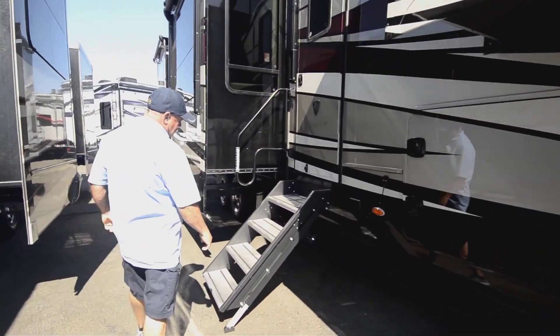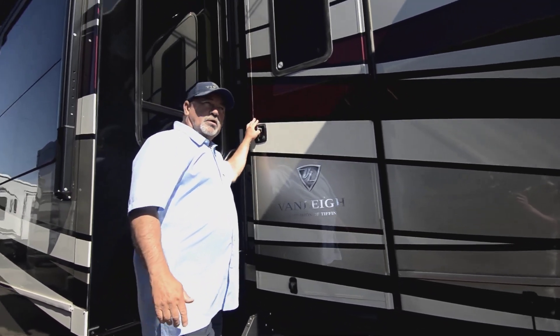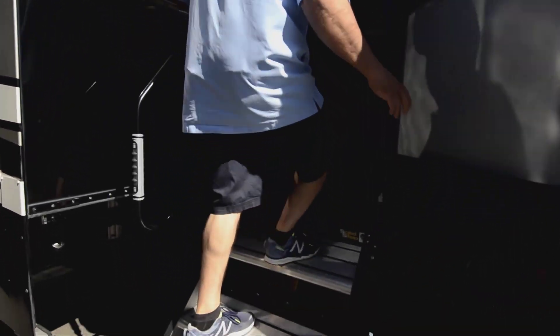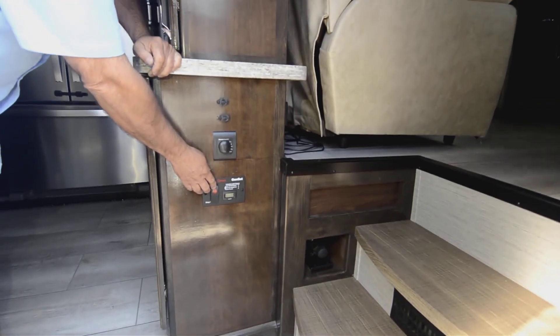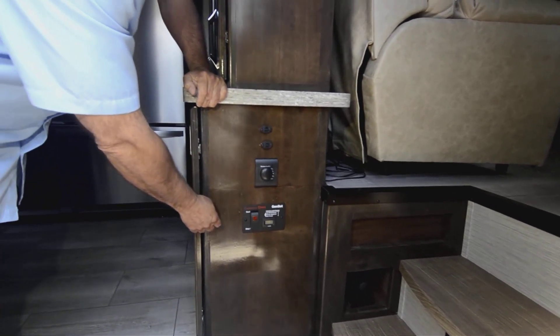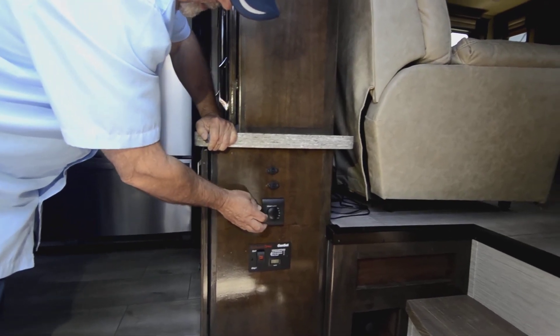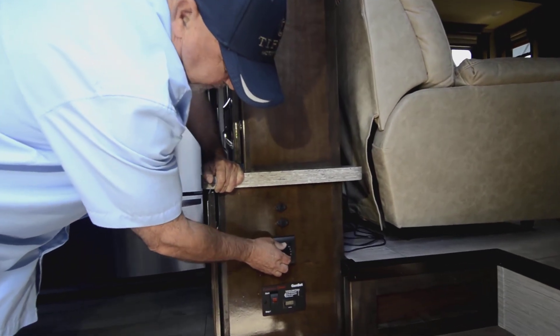Notice some really nice steps — nice solid steps that fold up inside. If you have questions, give me a call: 541-510-1017. Coming right in the door here, I've got controls for the generator. Like I said, it's already what they call gen prep, so all we'd have to do is drop the generator in — all the wiring and everything is already done. And then controls here for your Truma hot water system so you can adjust the temperature.